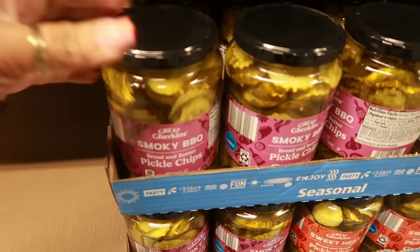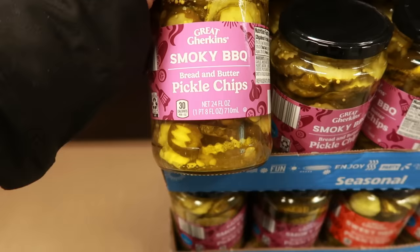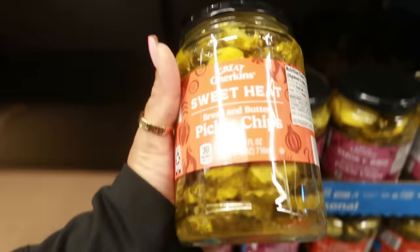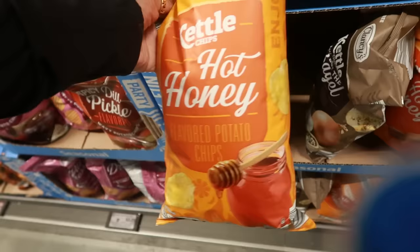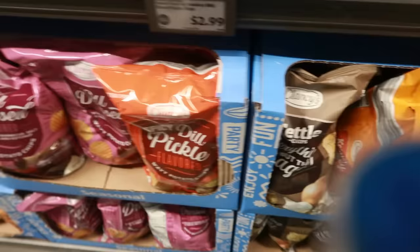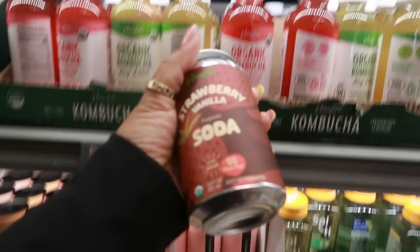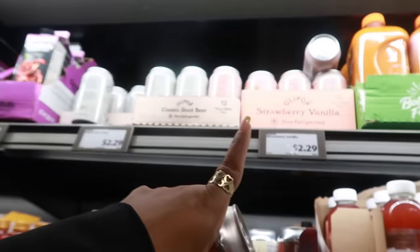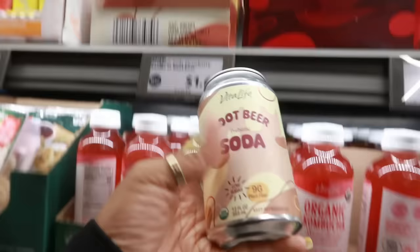There are smoky barbecue pickle chips and sweet heat pickle chips for $2.99 — curious what those taste like. There are also kettle chips in everything-but-the-bagel and hot honey for $2.25, plus all dressed and spicy dill pickle. There's pickle ranch, fried pickle ranch, and loaded bacon and cheddar for $2.25. There's also a strawberry vanilla prebiotic soda for $1.69, some Olipop for $2.29 for two, and a root beer prebiotic soda.